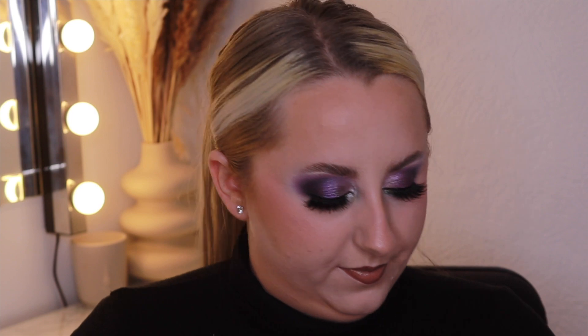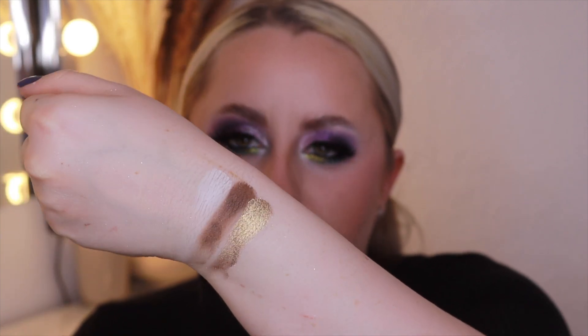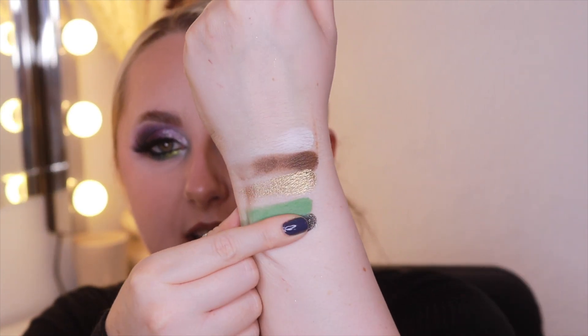We've got Atmosphere, which is a white; Hoax, which is a brown; Transmission, which is a gold — like an antique bronzy gold shimmer which I haven't used yet to be fair; and then we've got Plasma, which is a green. These swatches are going to be terrible, FYI — I'm rubbish at swatches.